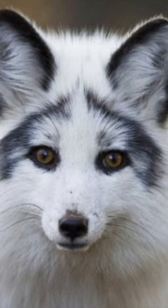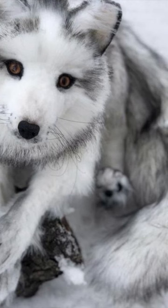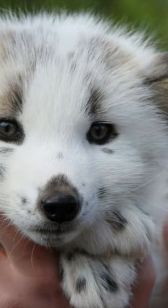Marble Foxes aren't a naturally occurring species. Instead, they're the offspring of red and silver foxes purposely bred by humans. Other names for the animal include Canadian Marble Fox and Arctic Marble Fox.